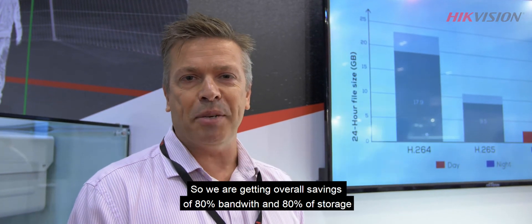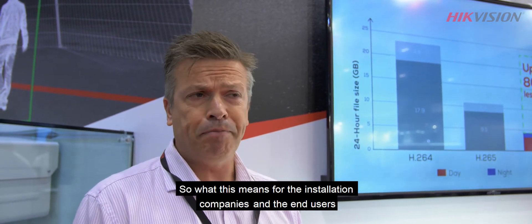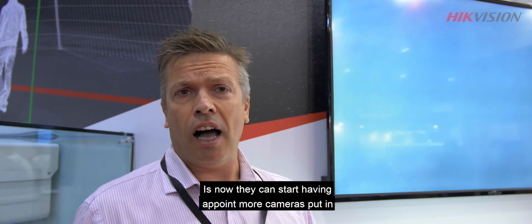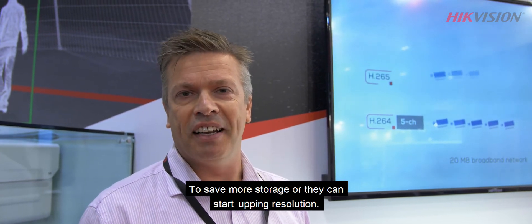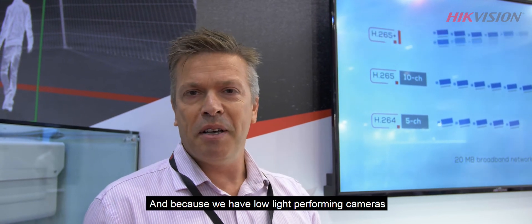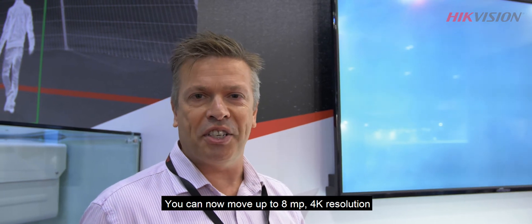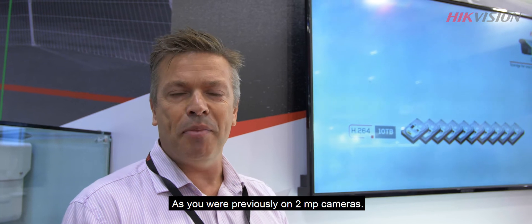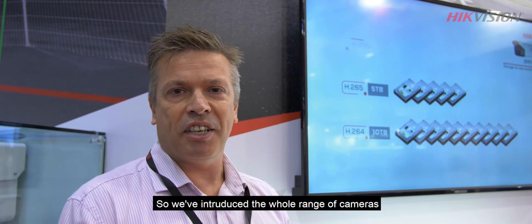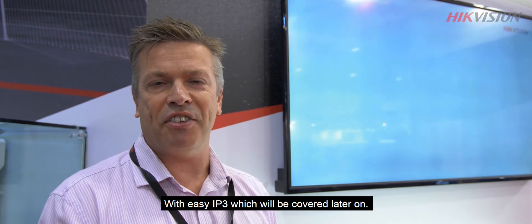So we're giving overall savings of 80 percent bandwidth and 80 percent storage. What this means for installation companies and end users is they can now start either putting more cameras in for the same amount of storage, or they can move up in the resolution. We're hoping they're going to move up in the resolution because we've got low-light performing cameras — you can now move up to 8 megapixel 4K resolution using the same bandwidth and storage as you were previously using on 2 megapixel cameras. So we've introduced a whole new range of cameras called Easy IP 3, which will be covered in a later tutorial.